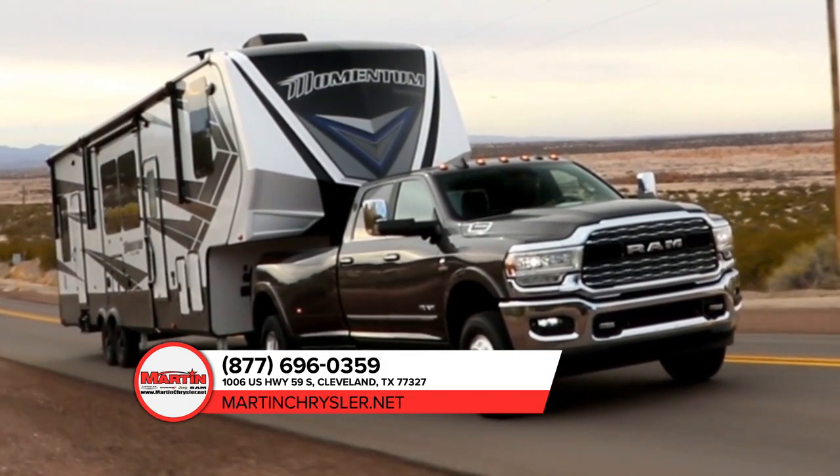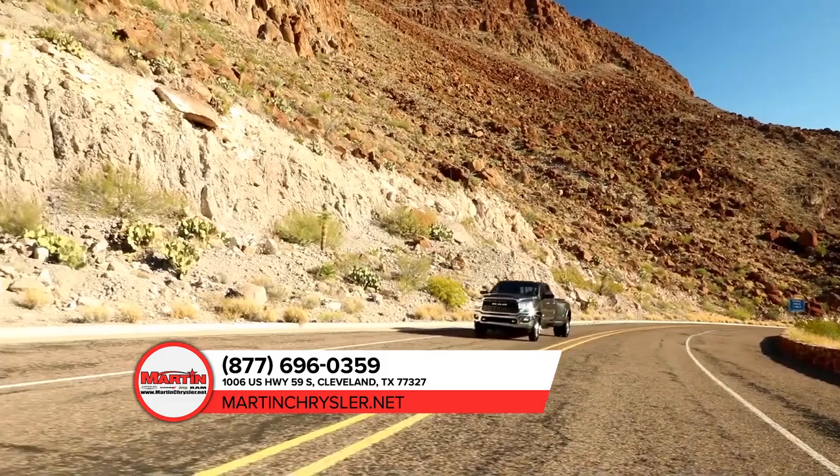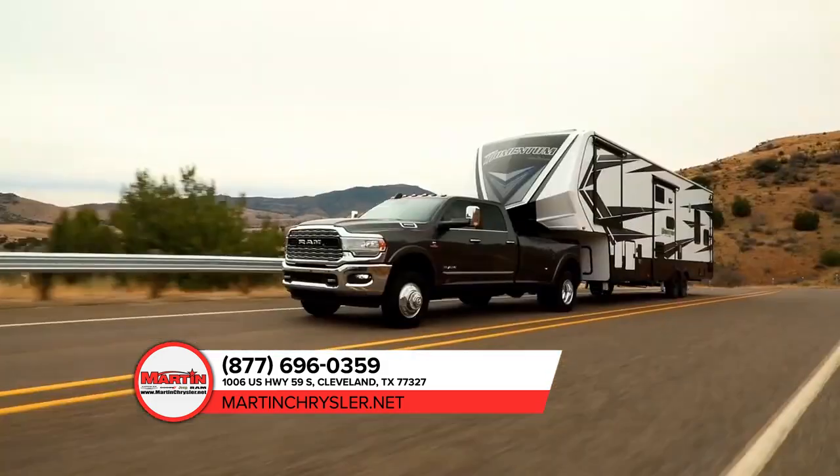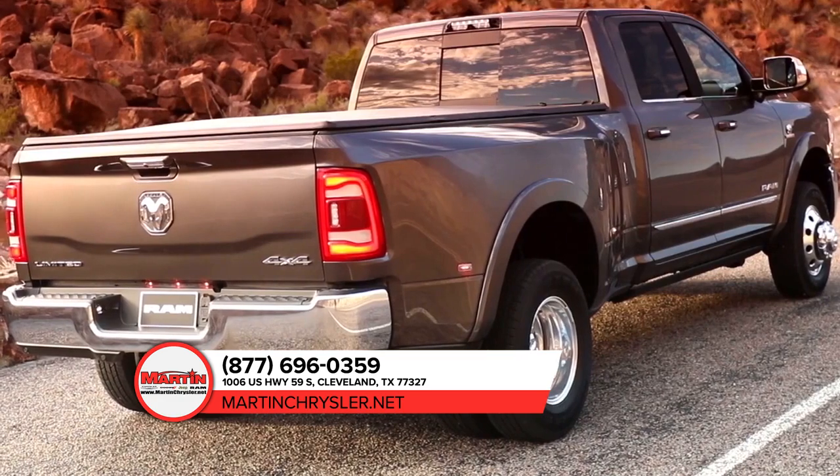The Ram 3500 is outfitted with exterior features designed to help you bring along all the tools and equipment you need for the job. The Ram 3500 offers an available factory installed rear axle structural crossmember.